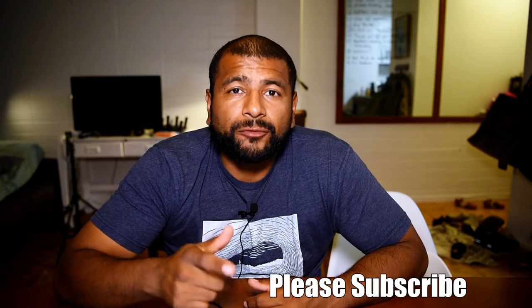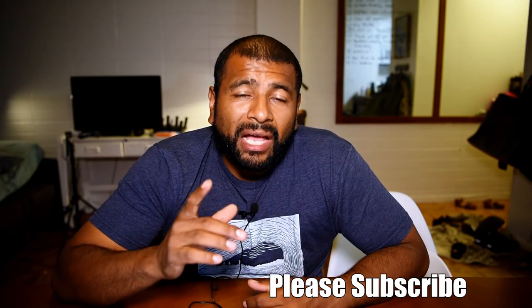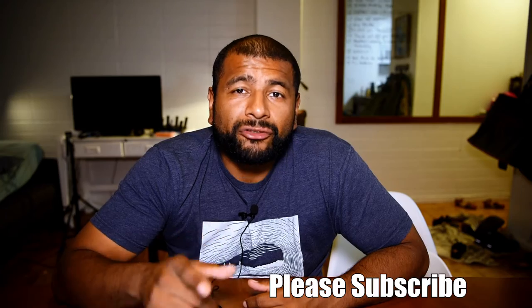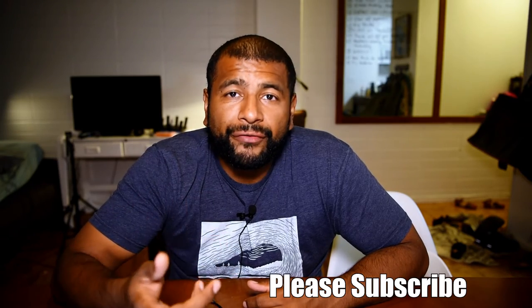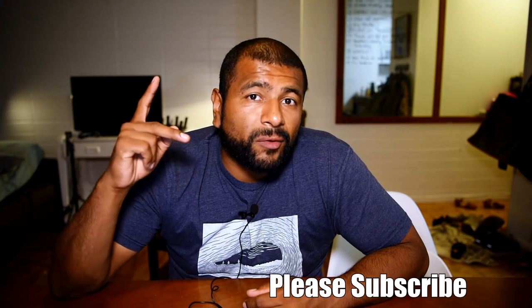I hope you guys enjoyed this video. In the comment section below, let me know if there's some peanuts that you want me to try — whether you ate them before and want me to try them because you enjoyed them, or because you haven't tried them and want me to test them before you do. I would love to do that, so let me know. If you haven't already, please subscribe to this channel, and if you enjoyed this video, hit that like button. Don't forget to hit the notification bell so that you get notified when I upload new videos. Thank you, I appreciate you guys watching and I'll see you on the next one. Bye.